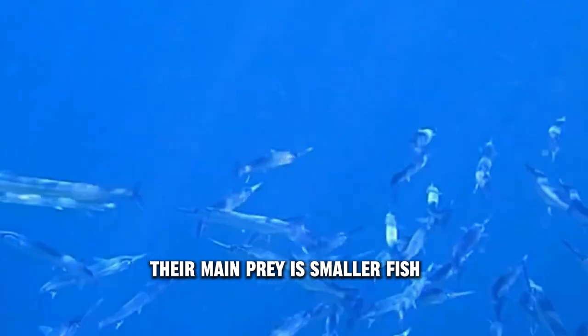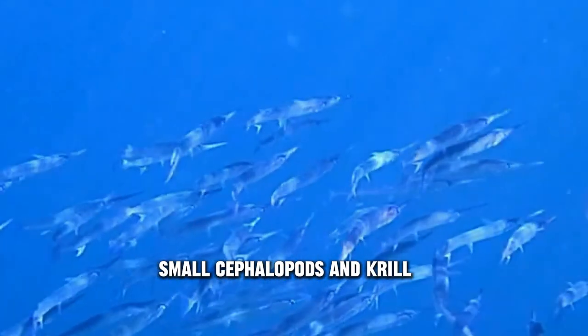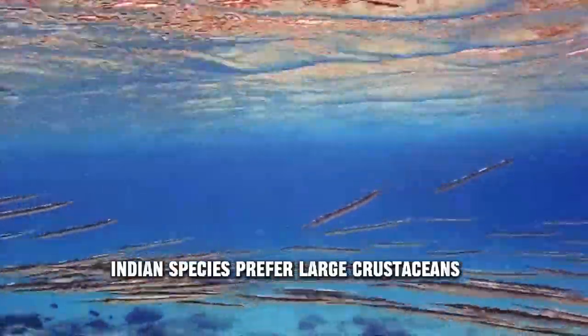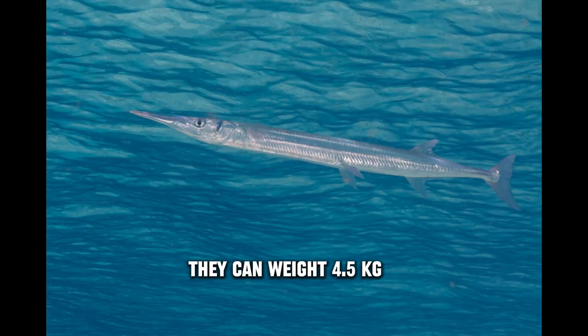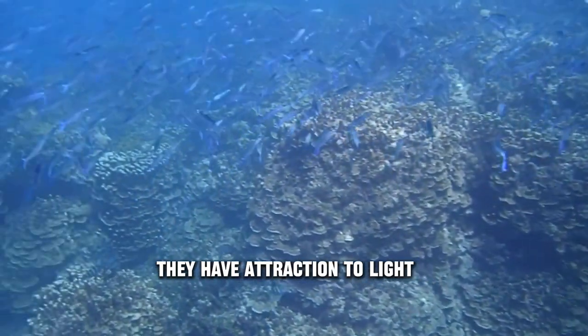Their main prey is smaller fish, crustaceans, small cephalopods, and krill. Indian species prefer large crustaceans, while other saltwater species prefer cephalopods. They can live around 8 years in the wild, can weigh 4.5 kg, and have an attraction to light.